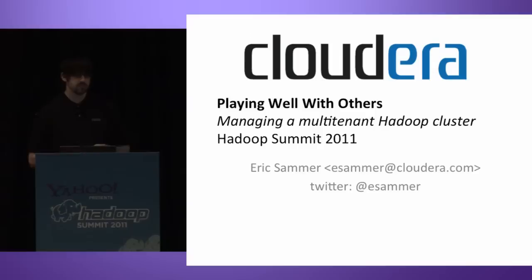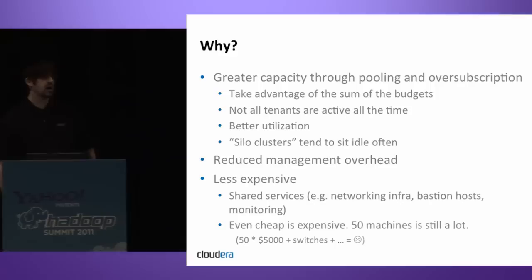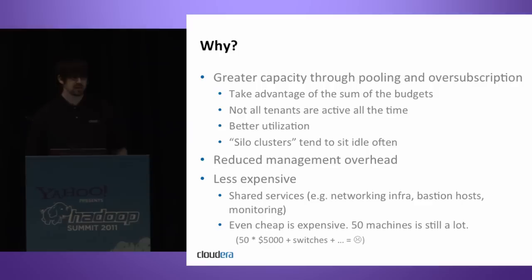The first thing I want to talk about is why you would want to do this — what's the motivation? In real-world production cases, you can get greater capacity through pooling and over-subscription. This isn't a new idea, but the concept is to take advantage of the sum of hardware resource budgets. In a lot of cases, not all tenants or users of the cluster are active at the same time.